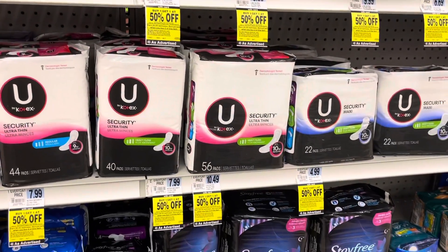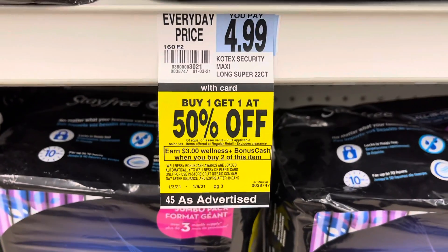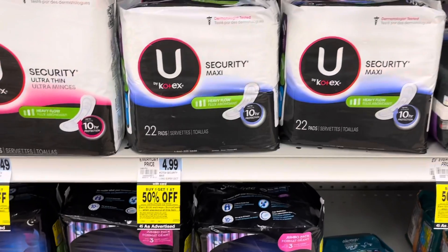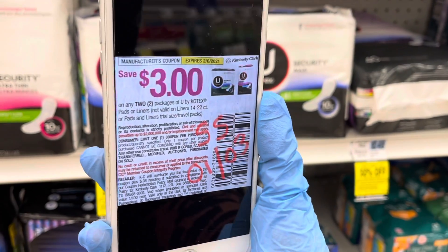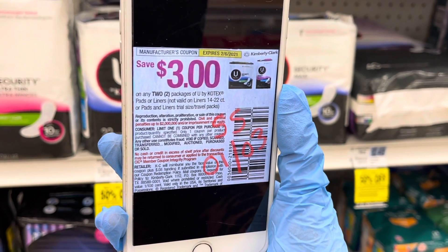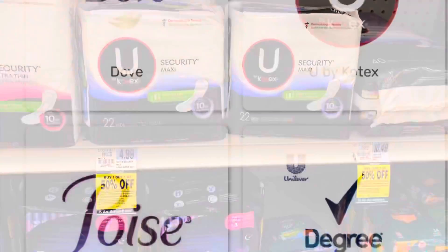Our next deal is for the U by Kotex pads. The promotion is buy one, get one at 50% off. Plus, you'll earn $3 in bonus cash when you buy two. I'm going to get four of these for $4.99 each. Use two of the $3 off two coupons from today's SmartSource insert. Pay $8.97 but get back $6 in bonus cash, making them only $0.74 each.